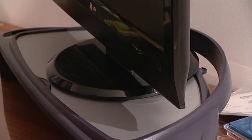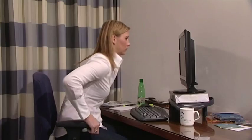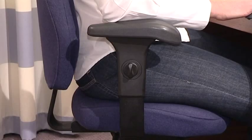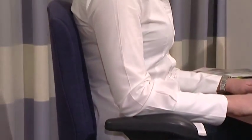Finally, your eyes should be level with the top of your screen. You might need to put the monitor on a stand or even a ream of paper to bring it up to the right height. Relax in the chair, making sure your bottom is against the seat back and your shoulder blades are touching the backrest.